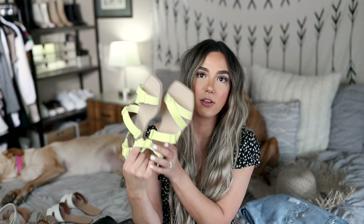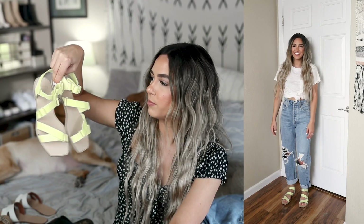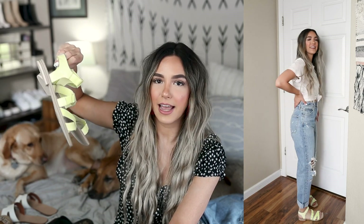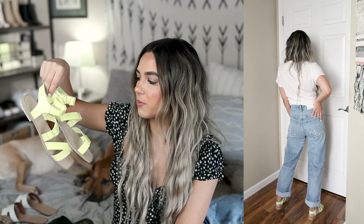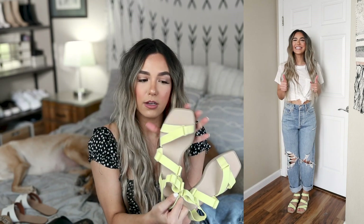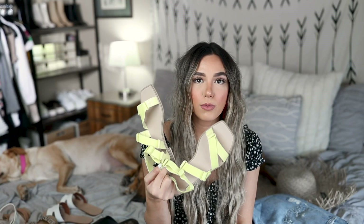I also picked up another pair from Dolce Vita that I think is super fun — look at these sandals! On camera they look a little bit more green but in person they're more like a highlighter yellow, which is so cute and fun and different. I really like these ones. I definitely have to play around with them more because I don't have anything in that style, but I think they could be really fun with so many different outfits. I love the square toe on these as well.